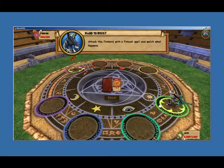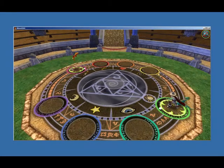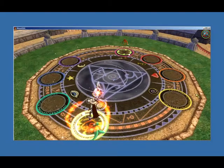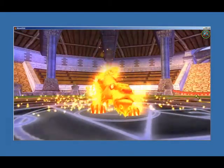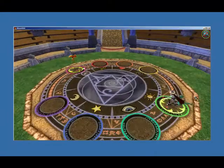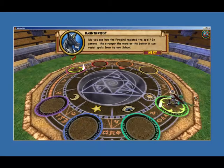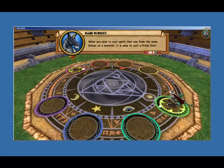Attack this Firebird with a fire-cut spell and watch what happens. Did you see how the Firebird resisted the spell? In general, the stronger the monster, the better it can resist spells from its own school. If you wish to cast spells that are from the same school as a monster, it is wise to cast a prism first.